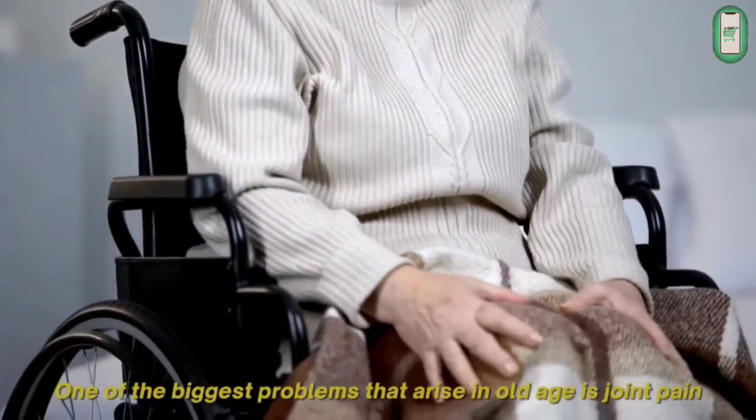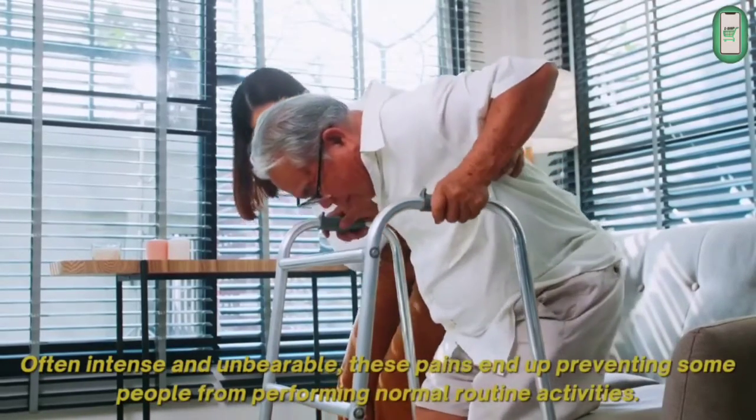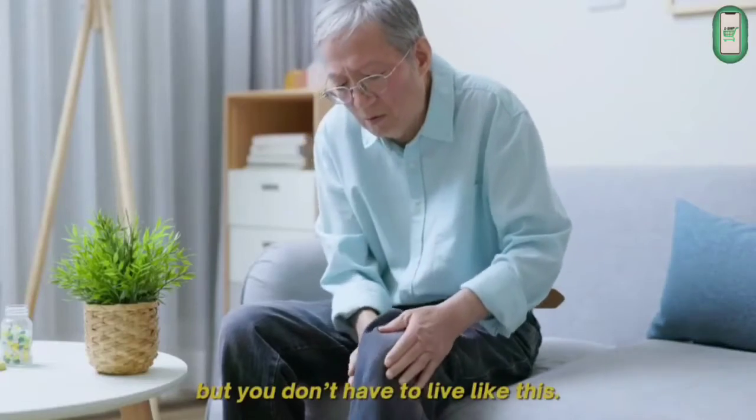One of the biggest problems that arise in old age is joint pain. Often intense and unbearable, these pains end up preventing some people from performing normal routine activities. If you are going through this, know that this is absolutely normal, but you don't have to live like this.